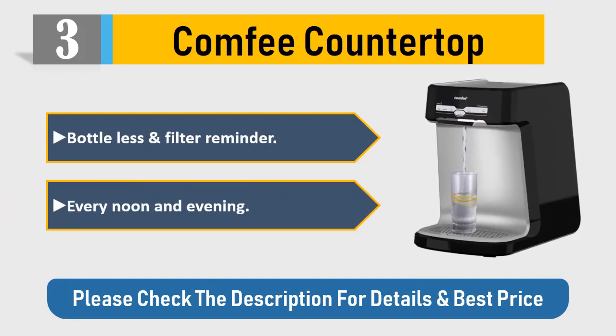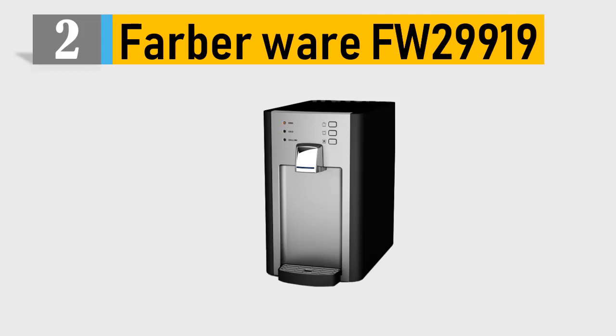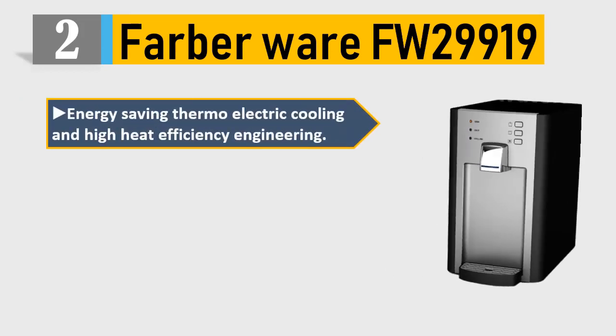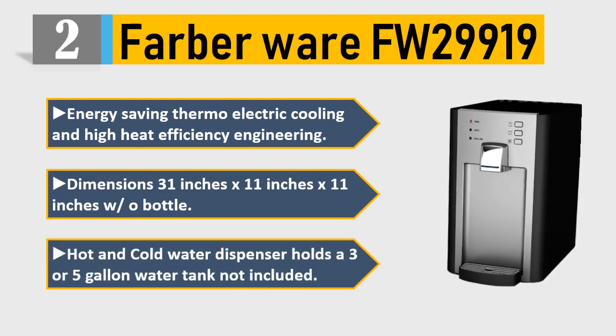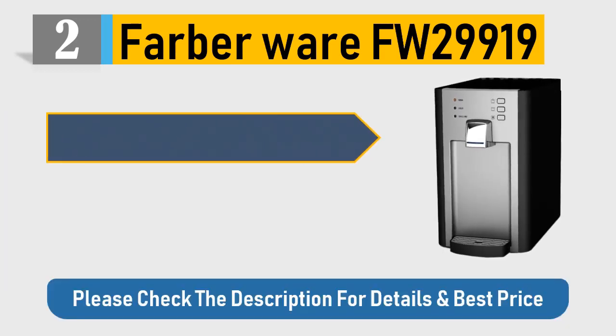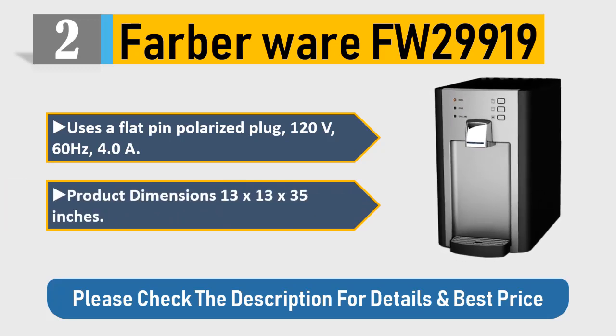Please check the description for details and best price. Number two: Barbour FW-29919. Energy-saving thermoelectric cooling and high heat efficiency engineering. Dimensions: 31 x 11 x 11 inches. Without bottle, hot and cold water dispenser. Holds a three or five gallon water tank (not included). Uses a flat pin polarized plug, 120V, 60Hz, 4.0A. Product dimensions: 13 x 13 x 35 inches.